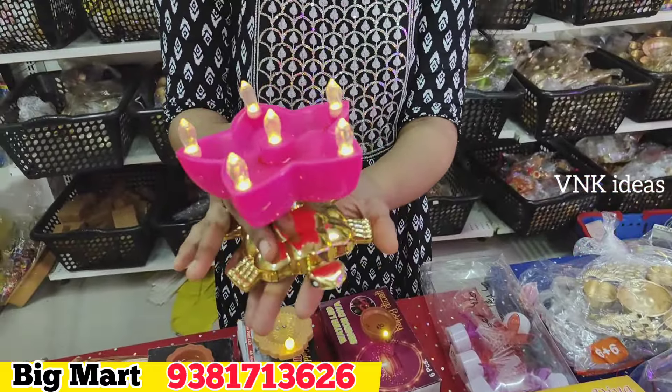In my house — in the pooja room — I can use this. This is 179 rupees. There are a lot of models in this Diwali collection. We are going to start with 25 rupees — 25 rupees for 5 meters.